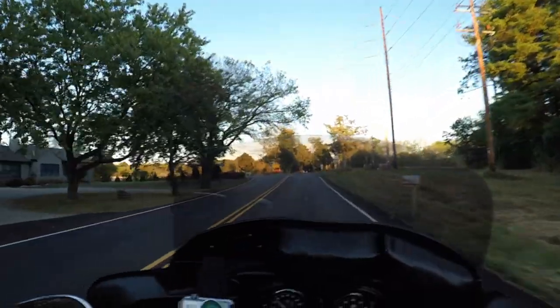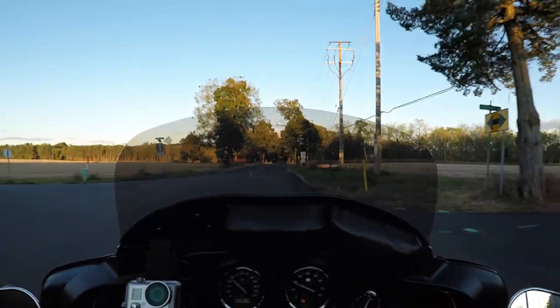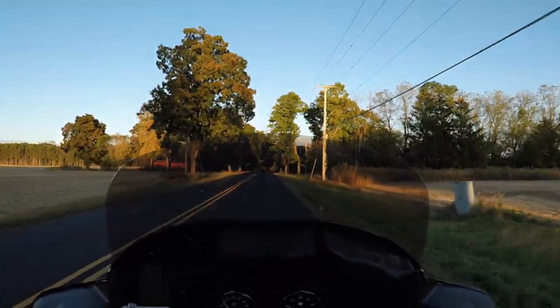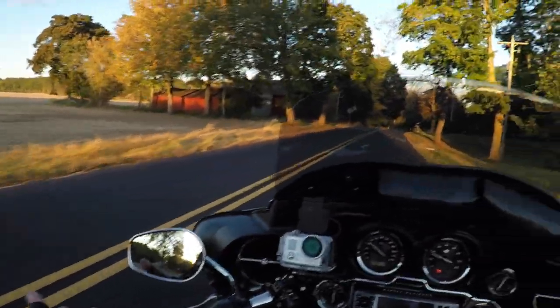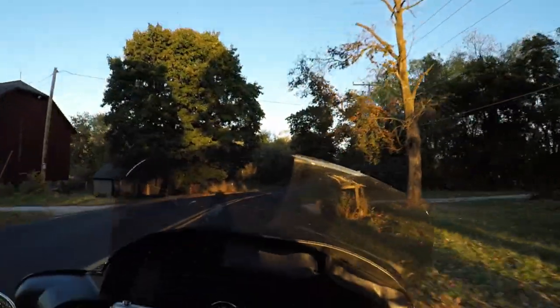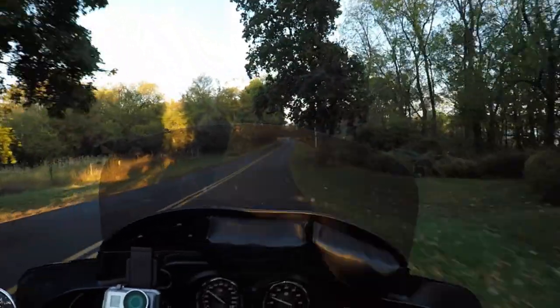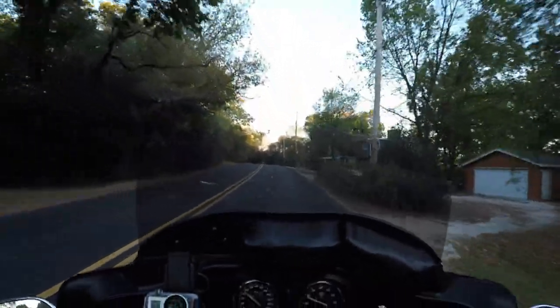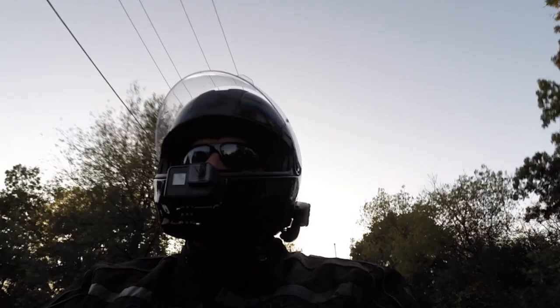Anyway, this is a 2012 FLHTK — it's an Electra Glide Ultra Limited. I always get that mixed up. It's basically an Electra Glide that has all the bells and whistles. One of the cool things it has is heated handlebars, which I use all the time especially in colder weather. It's fall now so I turned them on earlier on the ride home. It's also got cruise control — it's got everything, except maybe heated seats.